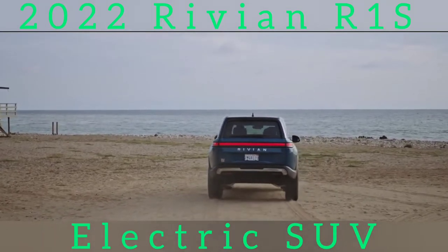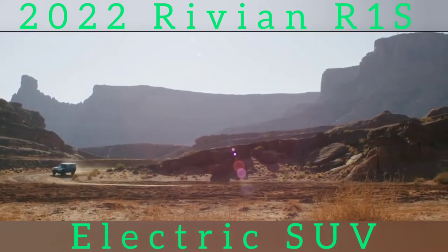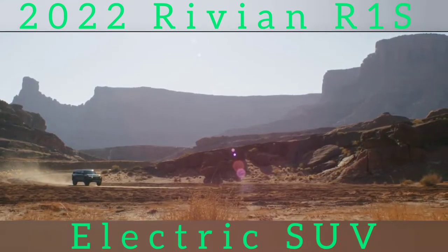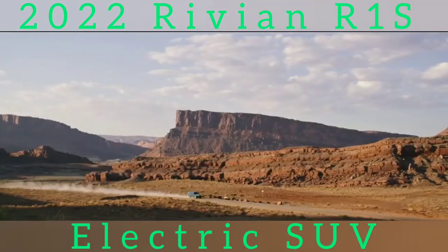EPA-rated range for the launch model comes in at 316 miles with 69 MPGe. Rivian estimates range for the rest of the lineup between 240 and 400 miles on a charge depending on the battery chosen. However, the largest battery isn't available in the seven-seat configuration, according to Rivian.